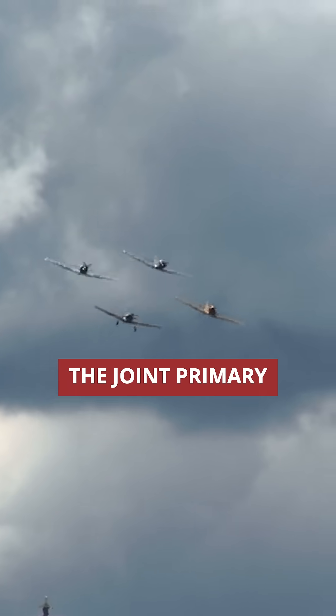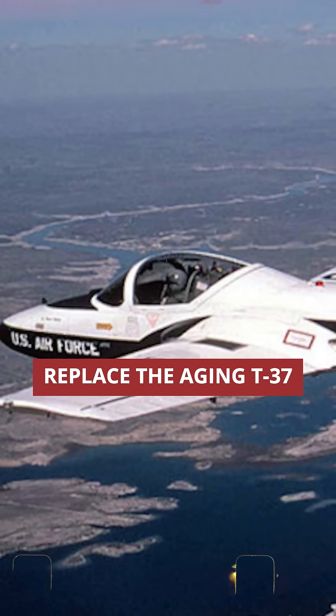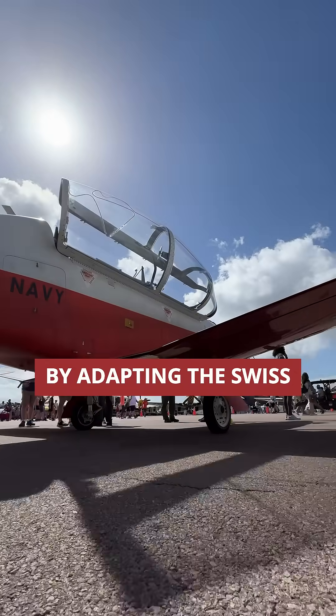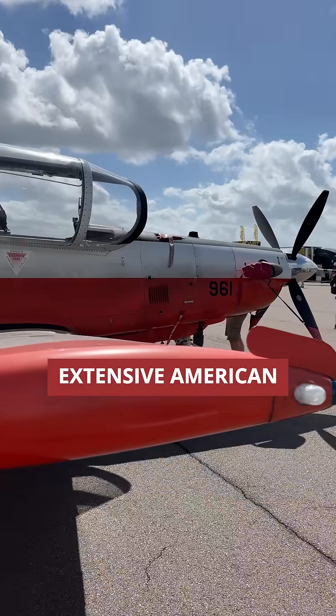The T-6 emerged from the Joint Primary Aircraft Training System program in 1991, designed to replace the aging T-37 and T-34C trainers with a single, unified aircraft. Beechcraft won the competitive contract by adapting the Swiss Pilatus PC-9, but with extensive American modifications.